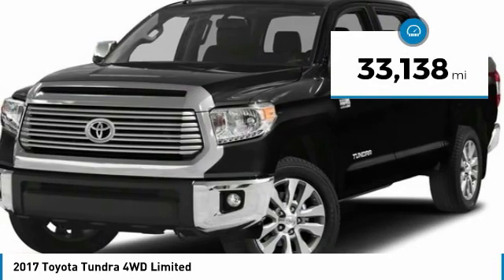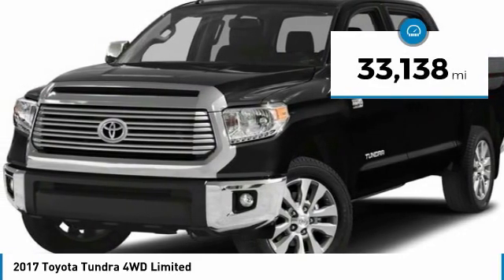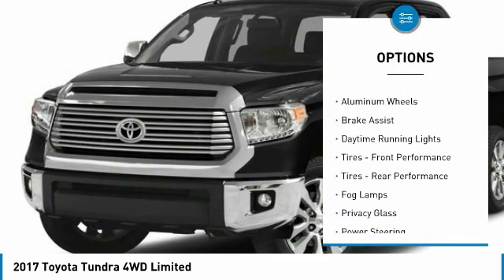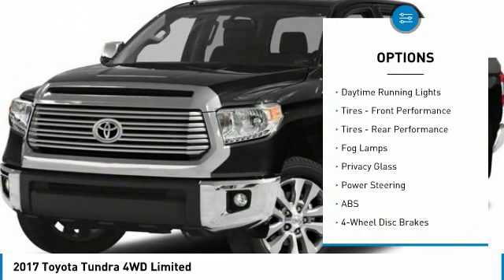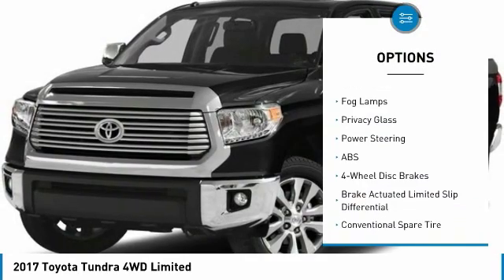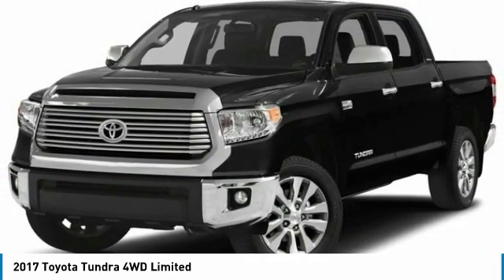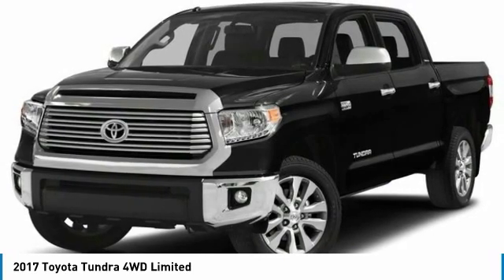This vehicle has less than 35,000 miles. Here are some of this vehicle's great options: four-wheel drive, tow hitch, heated mirrors, aluminum wheels, brake assist, daytime running lights, front performance tires, rear performance tires, fog lamps, and privacy glass.